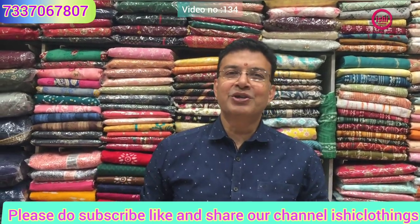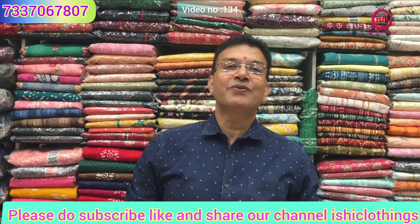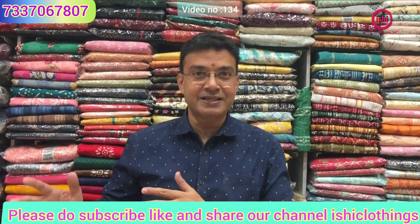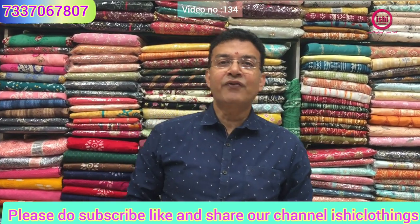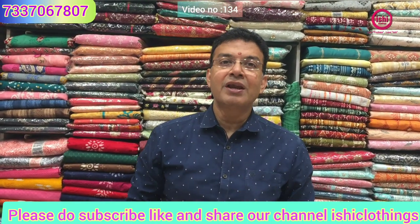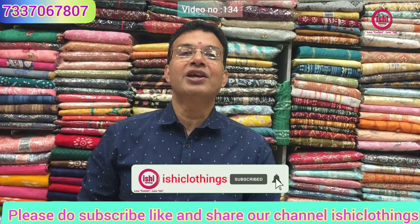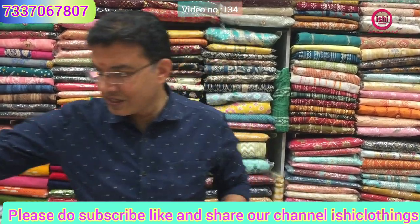Hello fashion lovers, welcome back to Ishii Clothings — love fashion, love Ishii, be unique, be gorgeous. Today we have come up with very nice collections in all plus sizes: 3XL, 4XL, 5XL, and you can find some more sizes above 5XL also. For that you can always make a video call — my staff is there to assist you. Please do like, share and subscribe to our channel Ishii Clothings. Let us start our collections now.